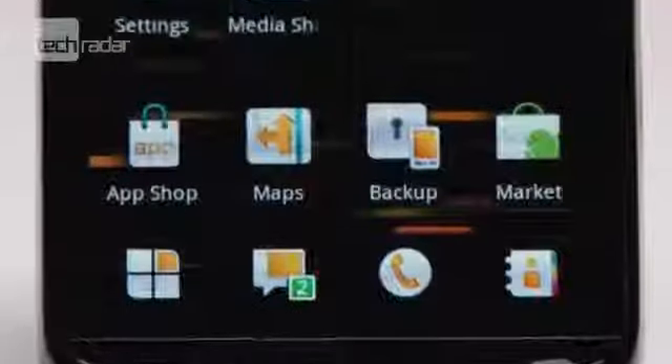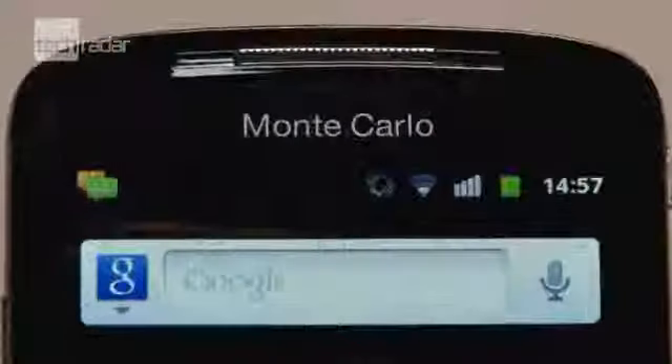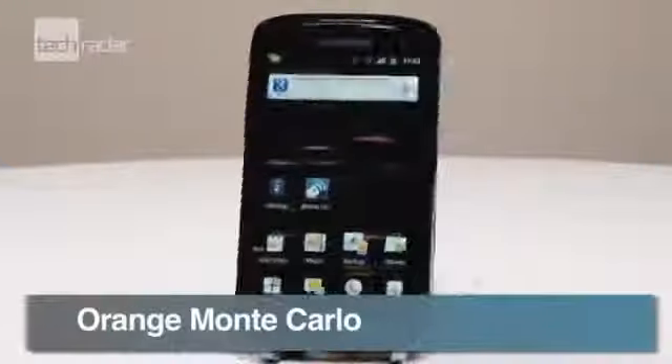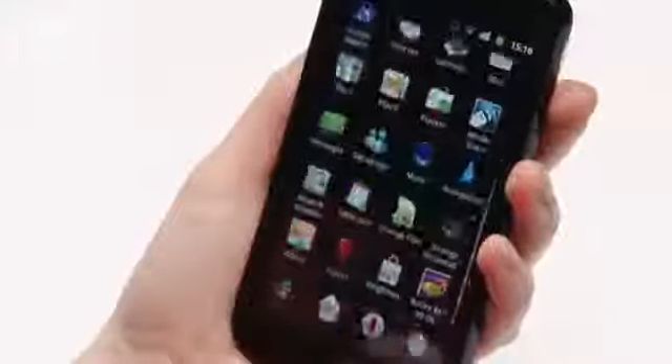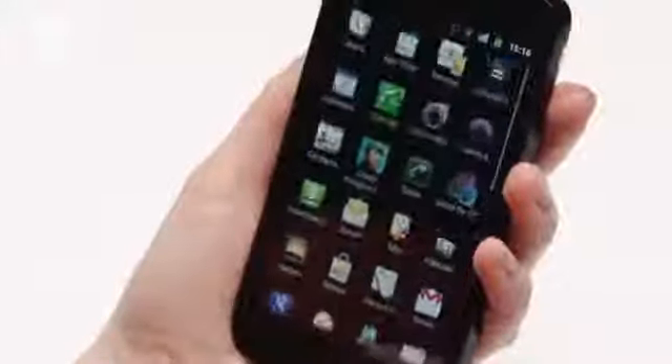If you're after a decent smartphone that won't need you to remortgage your house, take a look at the budget-friendly Orange Monte Carlo. It'll cost around 150 quid on pay-as-you-go, but the cheap price doesn't mean it skimps on features.